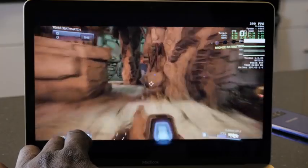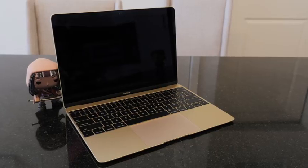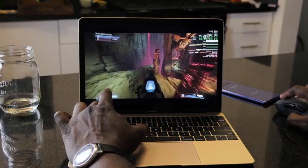Yes, you can game at 200 frames per second on your MacBook Air. Hi guys, Thunder E here, and the title is not a mistake. You can do 200 frames per second gaming on your MacBook Air — yeah, I'm doing it right now.